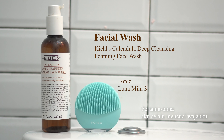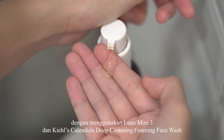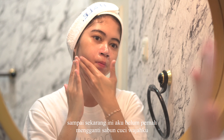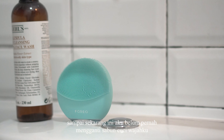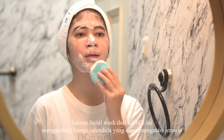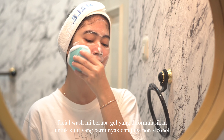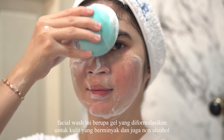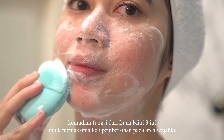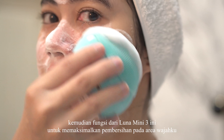First, I always wash my face with Luna Mini 3 and Kiehl's Calendula Deep Cleansing Foaming Face Wash. I haven't changed my face wash because the facial wash from Kiehl's has lavender that can cover the skin. It is a gel formulated for sensitive skin and is non-alcohol, so it's safe for my sensitive skin. The function of Luna Mini 3 is to maximize the cleansing on my face area.